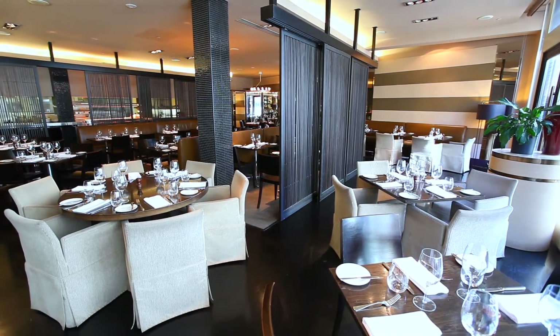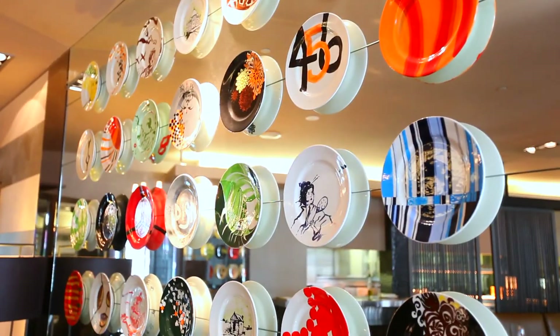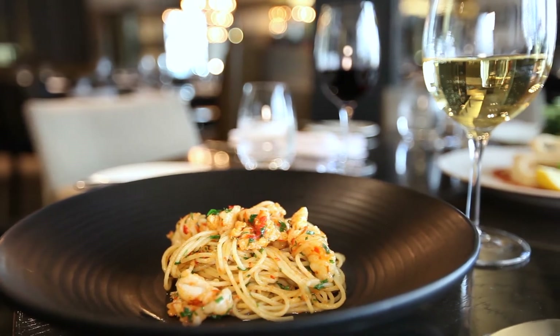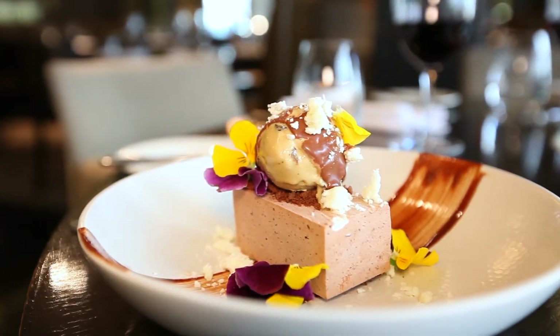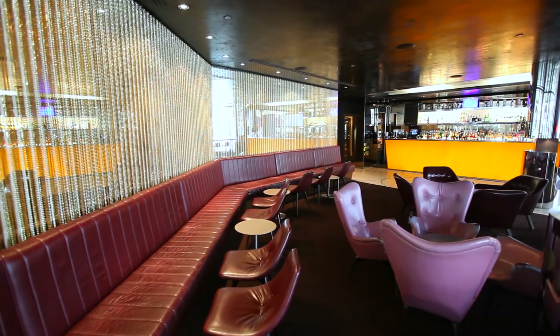For an extraordinary fine dining experience, saunter down to the hotel's own award-winning restaurant, Dish. The proud recipient of Two Chefs Hats, this restaurant offers an ever-changing menu based on contemporary Australian cuisine influenced by the latest culinary trends. For an after-dinner drink or aperitif, try the Amber Room, the hotel's iconic bar.